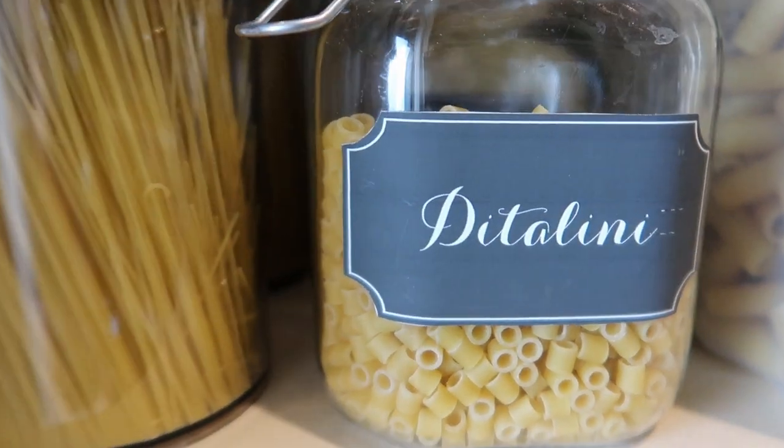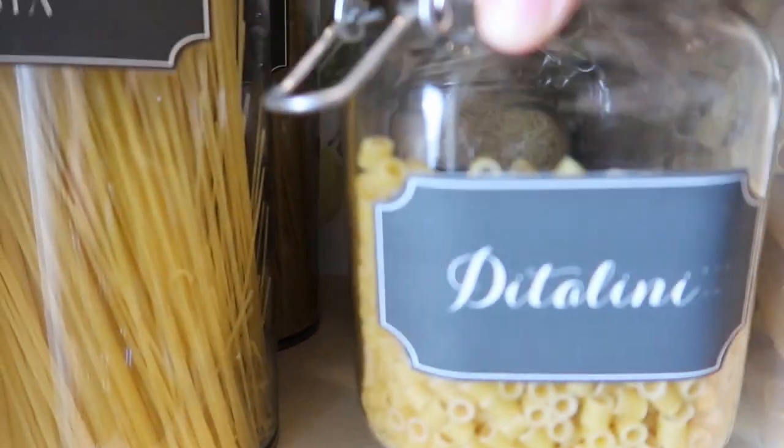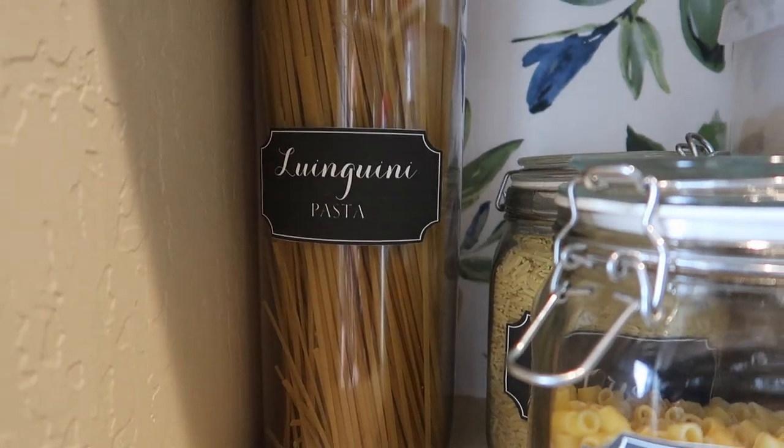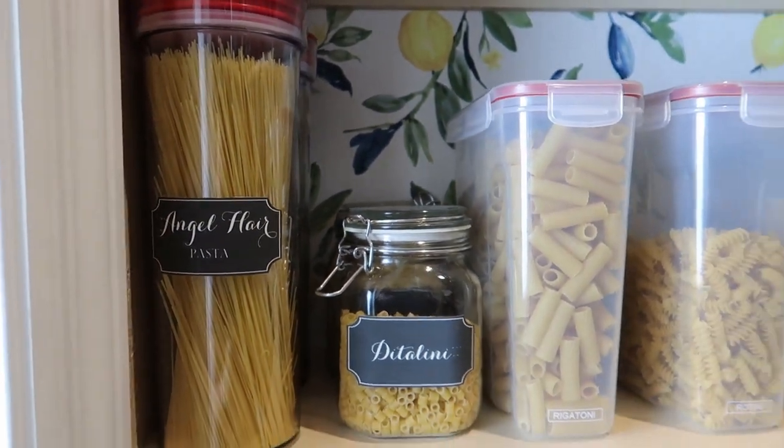Now we're moving on to the pasta aisle. These are more for my soups — that's the tortellinis and my orzo. And then these are my angel hair and my linguine. There you have it — that's all my pasta.